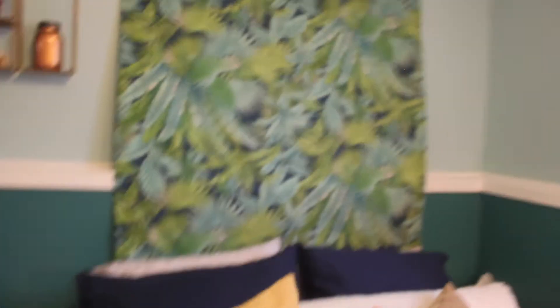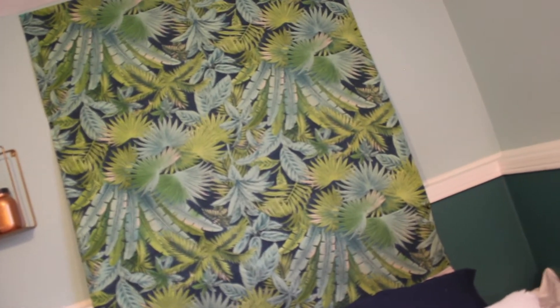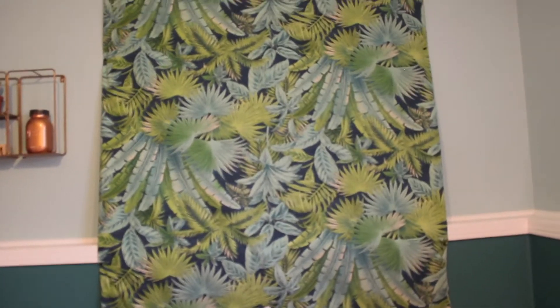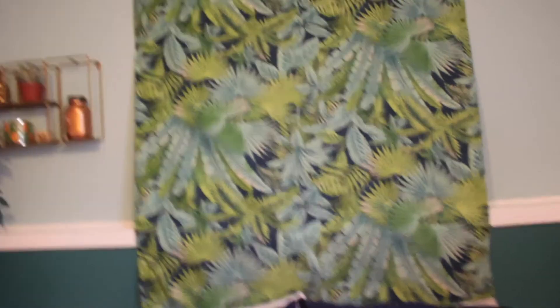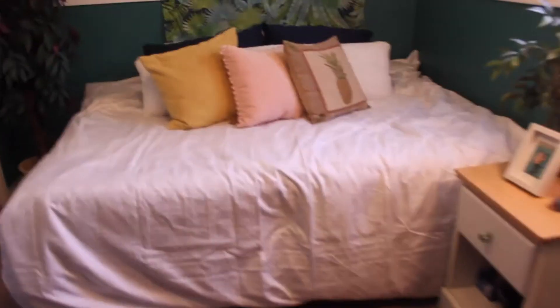Behind here I kind of have like a tapestry thing, and I love the pattern on it so much. Its brand is Tommy Bahama and I just got it from the fabric store — I was like, you know what, I don't want to order anything online, I'm just going to go for it. I really, really like the way this all turned out.